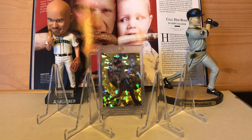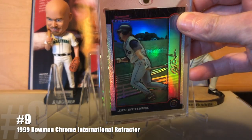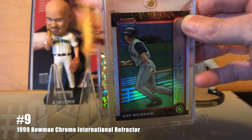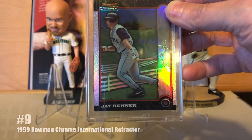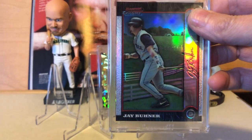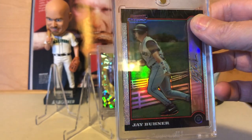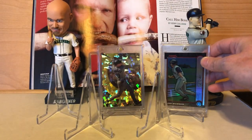Earlier I mentioned the '99 Bowman Chrome Gold was missing something, and what it is missing is a cool background — which thankfully the international versions remedy. Not as rare; these ones are limited to 100 copies. I think they look just way nicer, and Jay Buhner's in particular got the cool little farm landscape courtesy of his Kentucky upbringing.